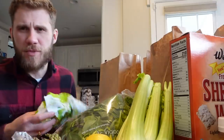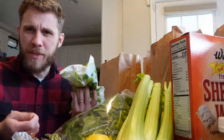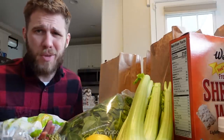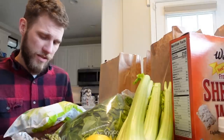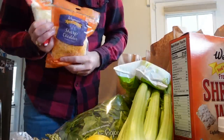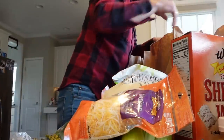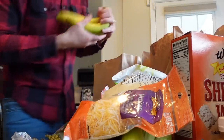Yesterday we had some frozen broccoli — I put it in the skillet, steamed it for a little bit, and then seared it up with some oil, and Elijah downed the broccoli yesterday. So we'll buy some more broccoli. Cheeses — mozzarella cheese, sharp cheddar, Mexican eggs. The eggs were $3.29, which I think is the same as Aldi.